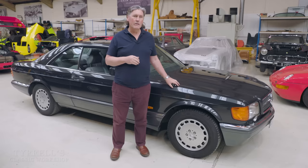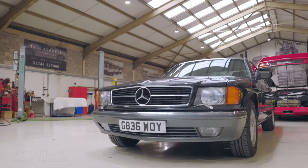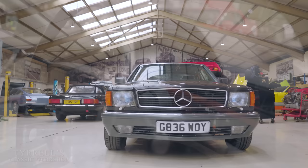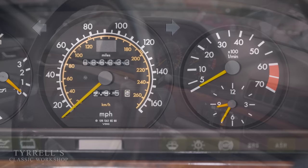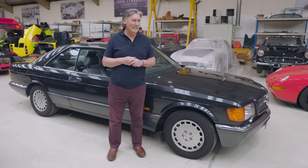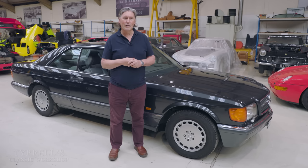This is the Mercedes C126 560 SEC, and in the 1980s this was just about as good as it got from Mercedes-Benz. This was their version of 'king of the road' — a real auto barnstormer for a four-seater car. One of the fastest cars you could storm the autobahn with, a maximum speed of 155 miles an hour, almost bang on 250 kilometers an hour. Despite weighing one and three-quarter tons, this car can actually shift — it's a fast car.